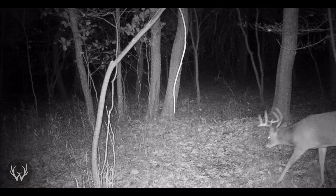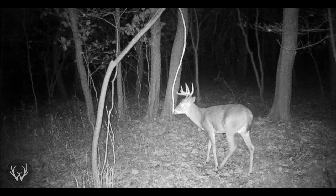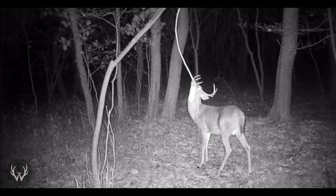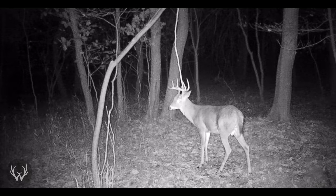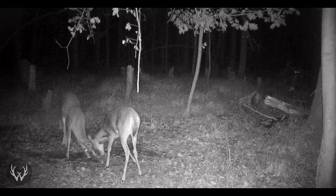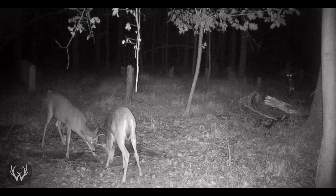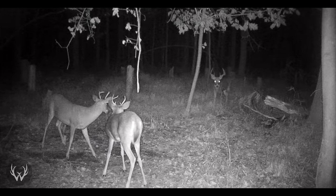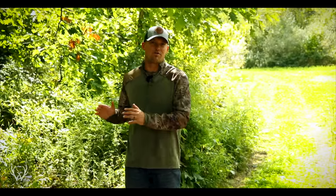There is talk that barometric pressure does not influence deer movement, but in my experience, when the barometric pressure is high there is more deer movement. I am a believer that barometric pressure does have an impact on deer movement. I'd love to hear what you guys have to say and if you have any idea why that might be — I just know that when the temperature drops and the barometric pressure goes up, deer movement increases. I do know that hunting only post-cold front is not realistic for most hunters. Most of us have jobs Monday through Friday, and if that cold front hits during the week we just can't pick up and go to our stand.